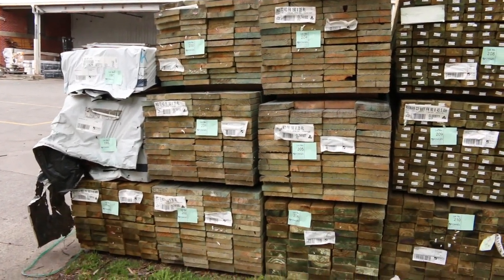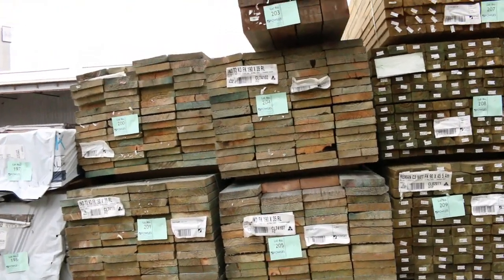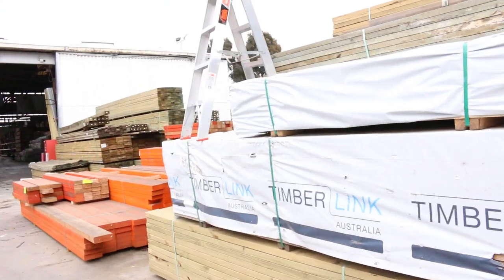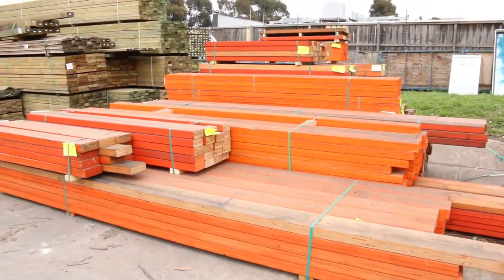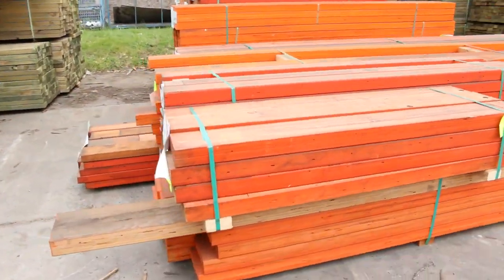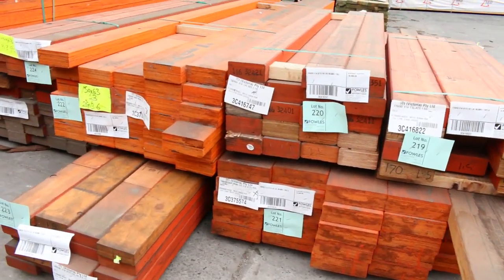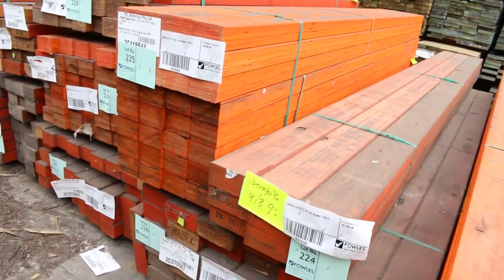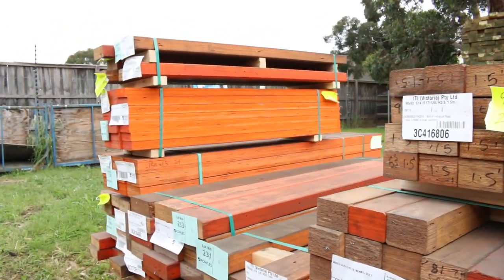We've got a load of LVLs over here — we'll give you a quick look. We've got the E14 F17 H2 LVL beams, basically from lot 219 through to lot 239. All the sizes and lengths will be in the catalogue. As you can see, nice fairly clean looking LVL beams there in a variety of different sizes.